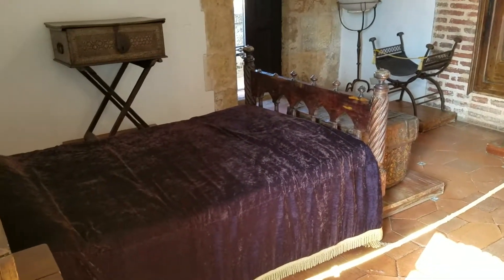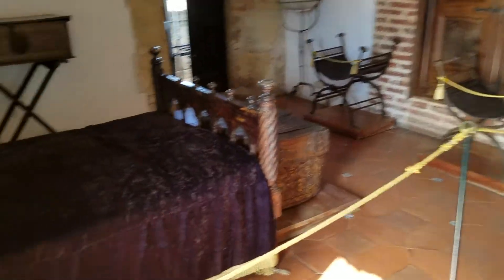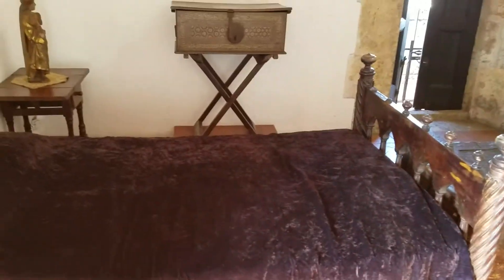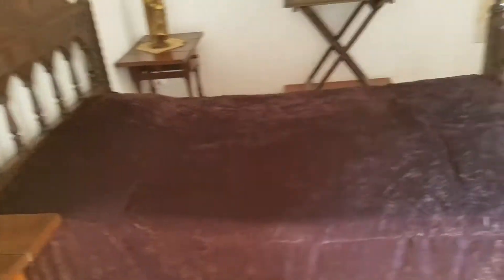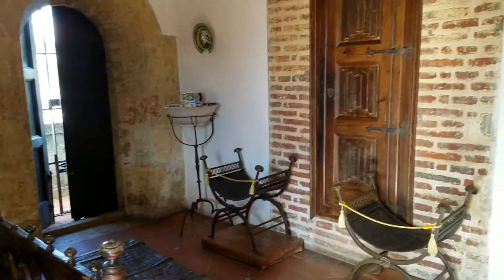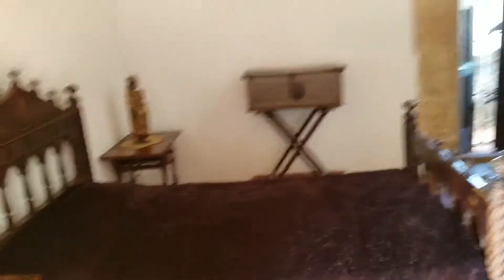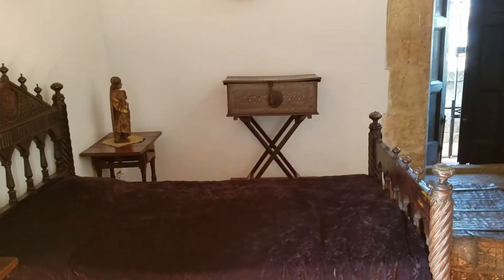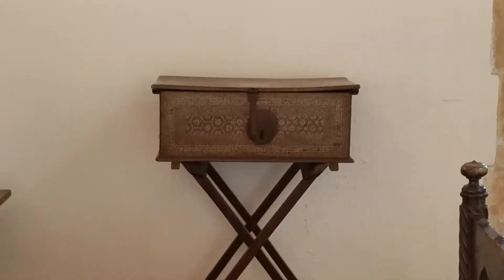What's made of elephant skin? North Africa. Made of elephant skin, 17th century.